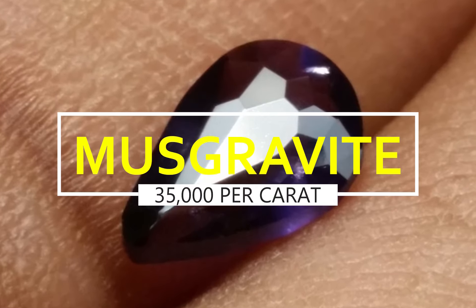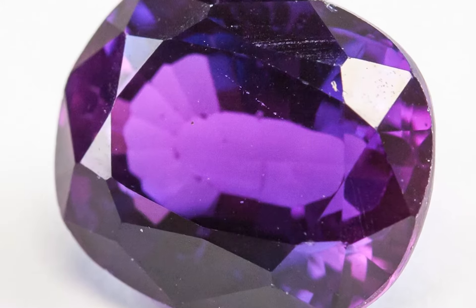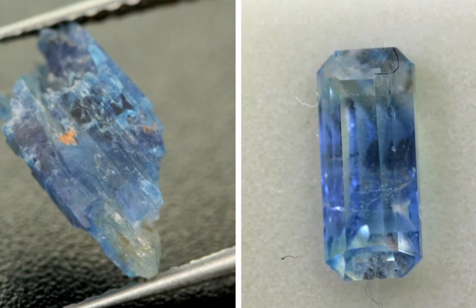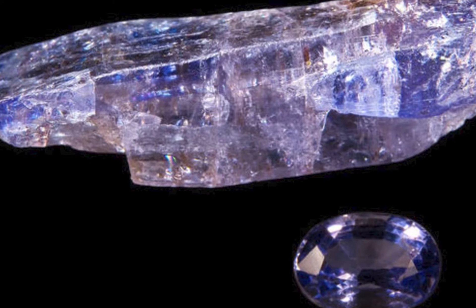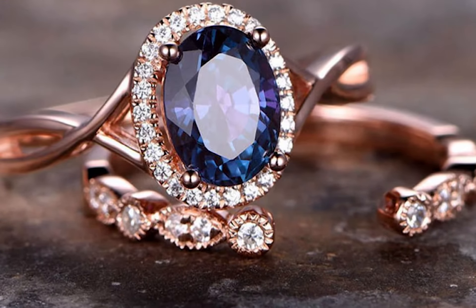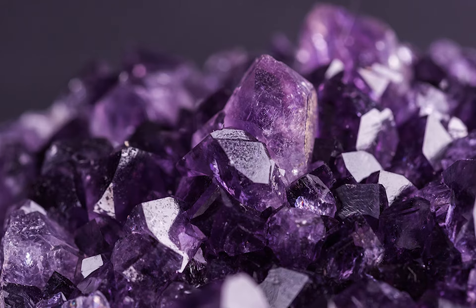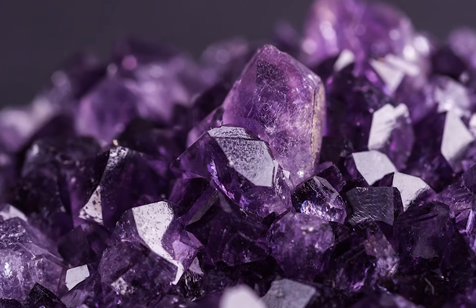Musgravite, $35,000 per carat. This is a rare oxide mineral. Its type locality is the Ernabella Mission, Musgrave Ranges, South Australia. It was discovered in 1967. It is a member of the Taaffeite family of minerals. Its color is gray-green to green.